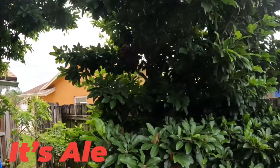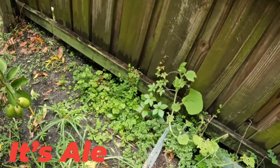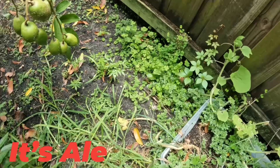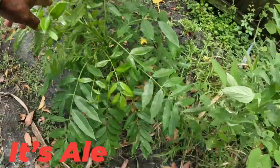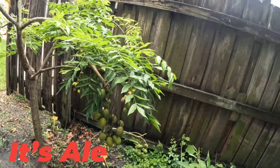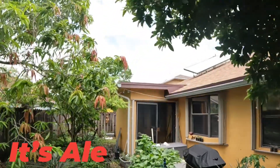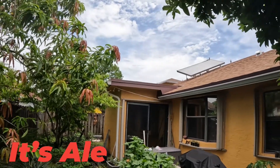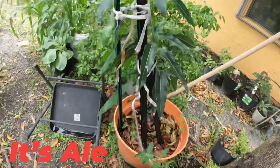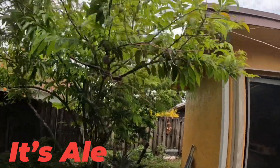Over here you can see it has June Plums on it. I may have featured in another video the young seedlings I have here. A few young seedlings, and this one is a bigger tree. I'm going to leave it right beside this one. I did some transplanting over here — there's another tree here that I think I might leave in this spot right there.